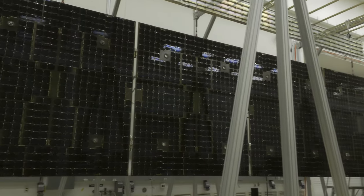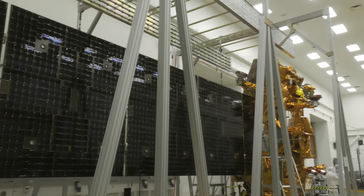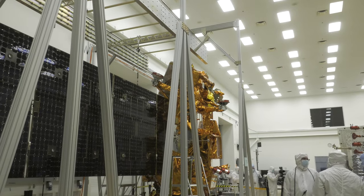Seeing this deployment on the ground helps visualize what will be going on in space. This is just an inkling of things to come.